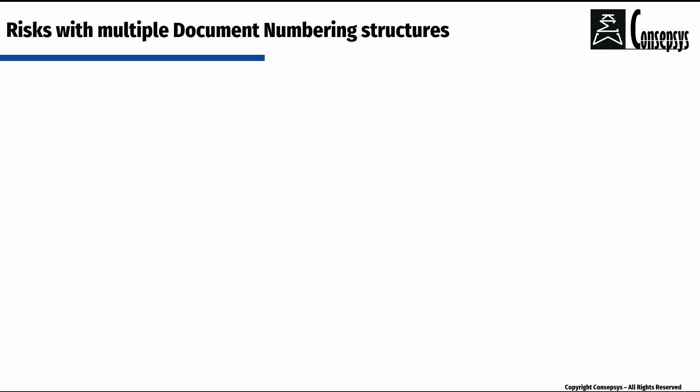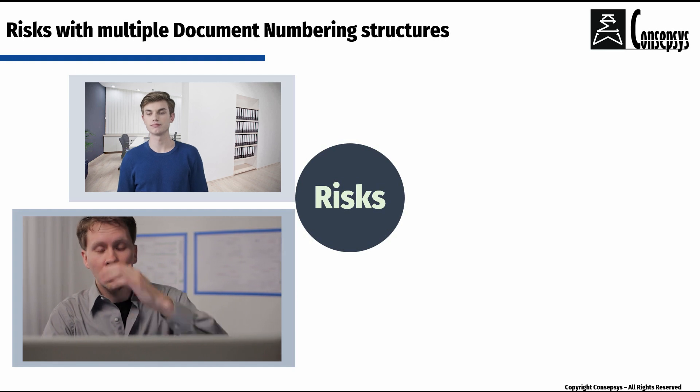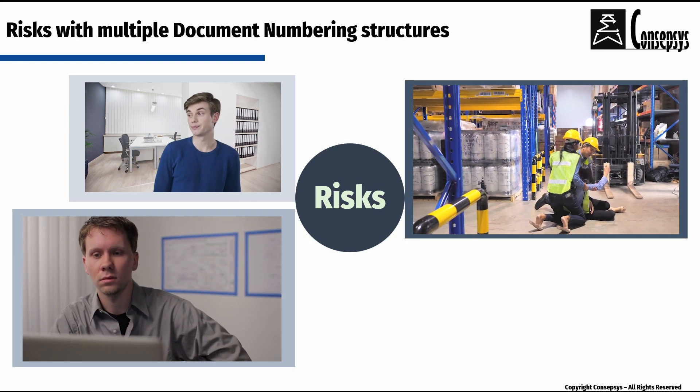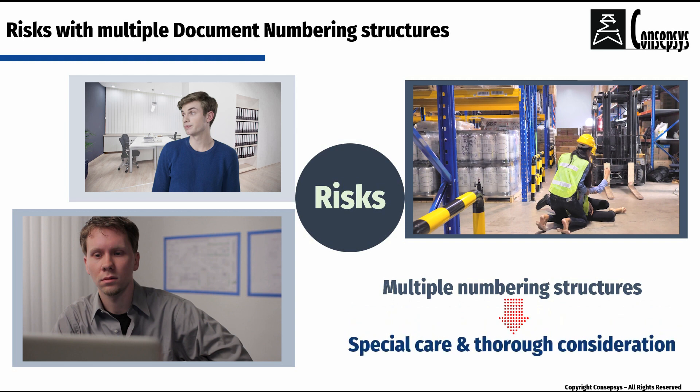However, there are risks associated with using two or more numbering structures. It can confuse users. It may be more difficult to find documents. It can create hazardous situations. Therefore, the approach to operate with two or more document numbering structures must be carefully developed and thought through.